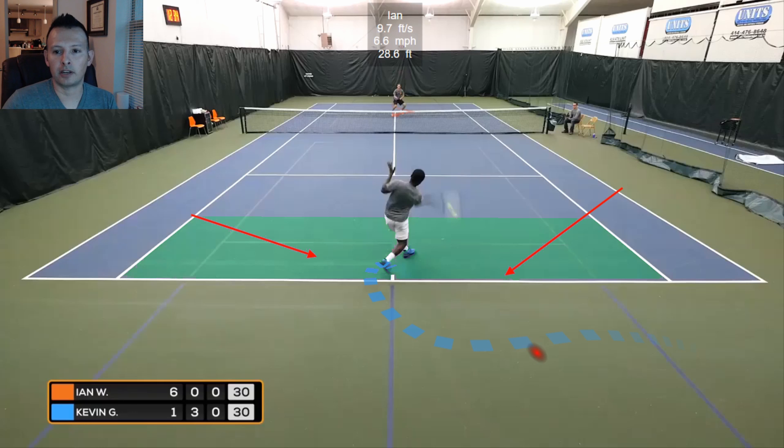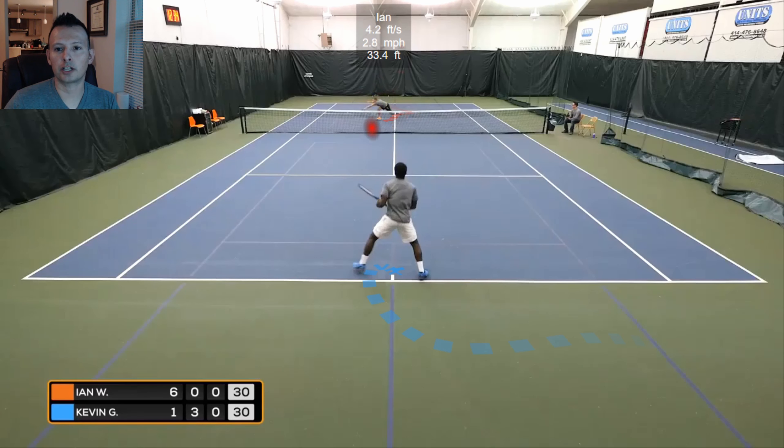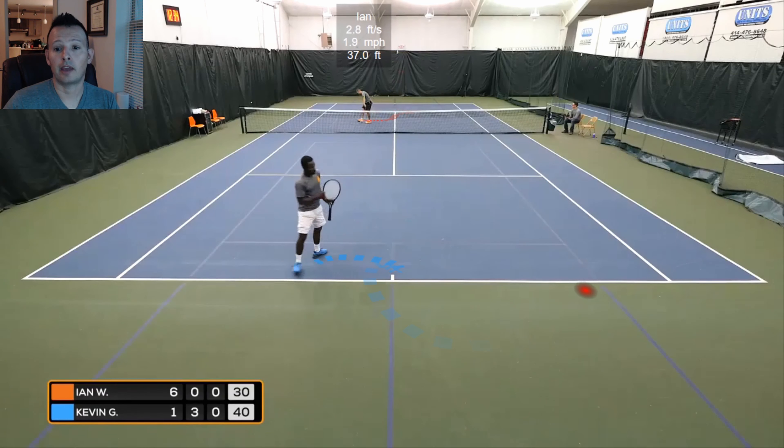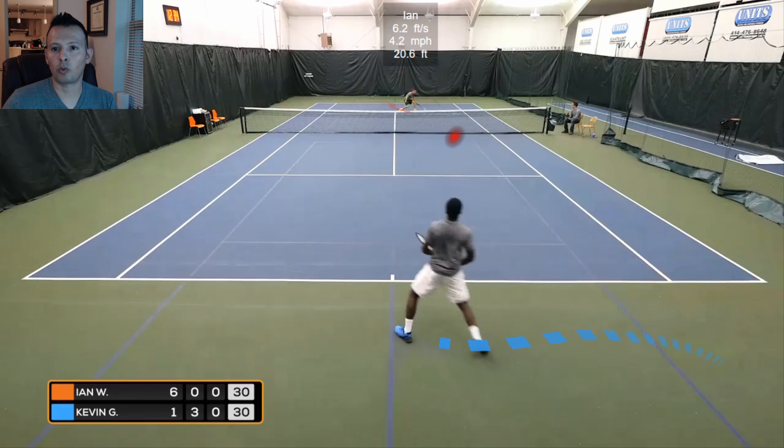Kevin did anticipate the short reply from Ian and moves in right away before it's even struck. Kevin's got a really good position inside zone three, moving forward and very balanced. Ian is exactly where he's supposed to be based on the shot he hit — in the middle third of the court. But if Kevin goes left or right, Ian has to move a pretty far distance for a volley where Kevin is aggressively moving inside the court. Kevin forces Ian into a lunging, fully stretched volley. He hit a pretty conservative big target from a position of strength, getting inside the court in zone three, and was able to force the error.